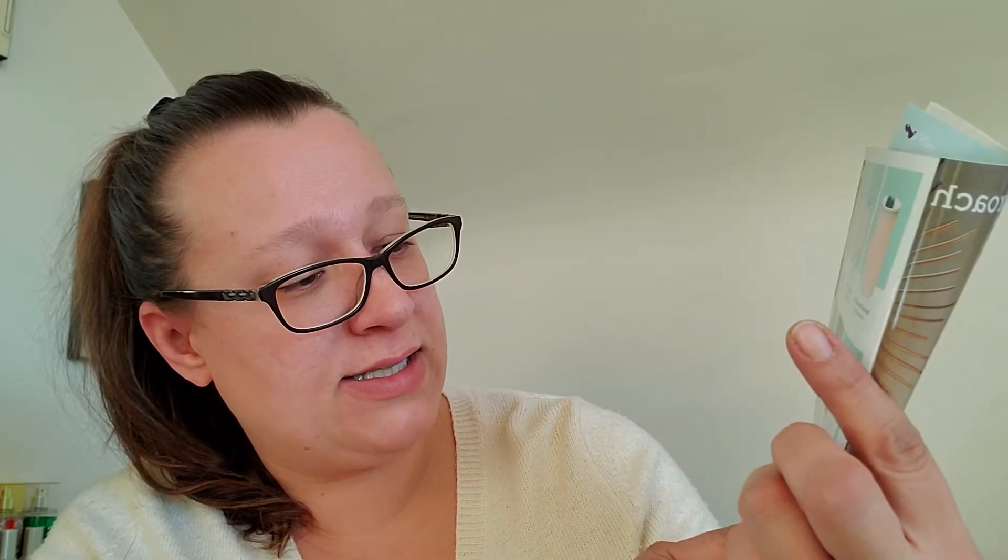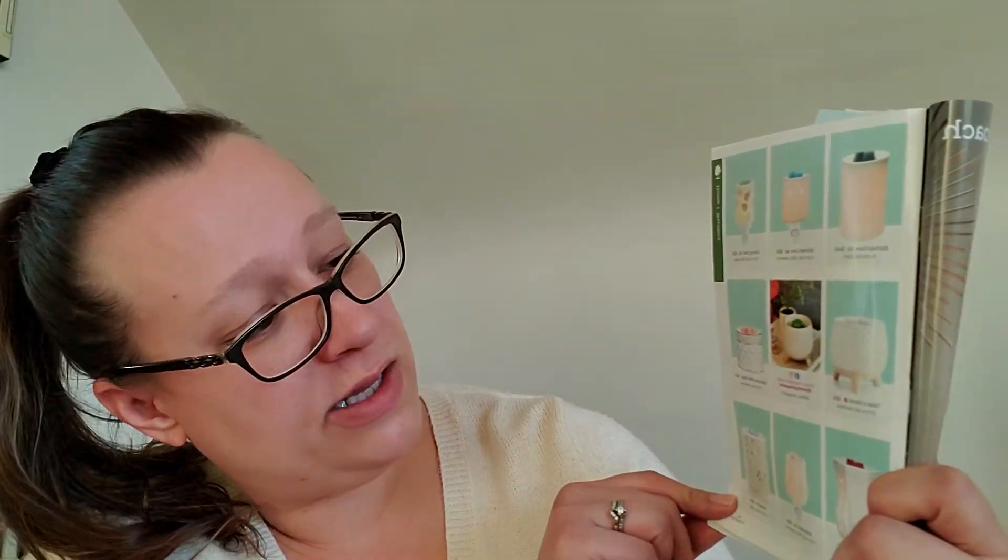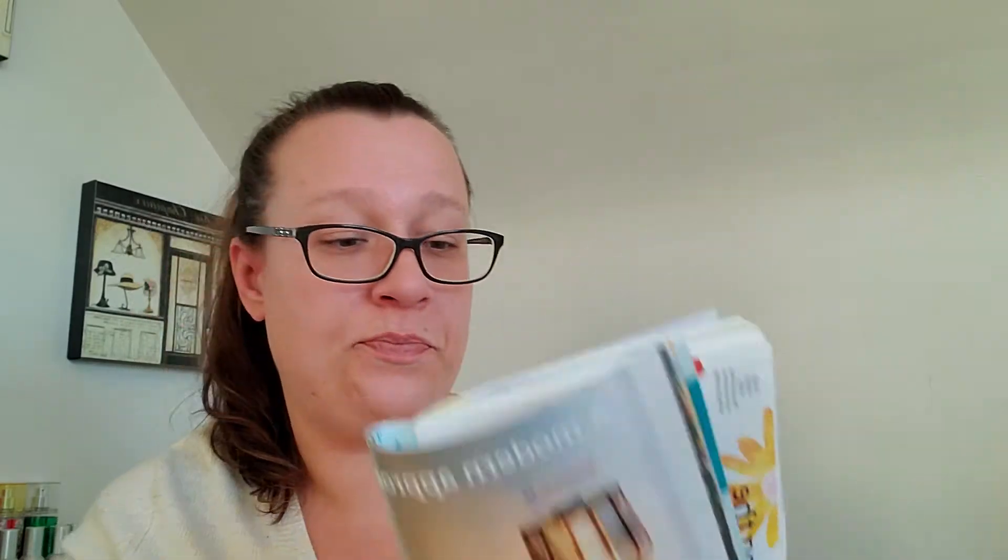There's the Diamond Milk Glass and Take a Stand — those are cute. None of these are new; they've been around for a bit. With warmers like the Etched Core and Alabaster, you can use the colored bulbs and it changes the color of the glow — I really like that.